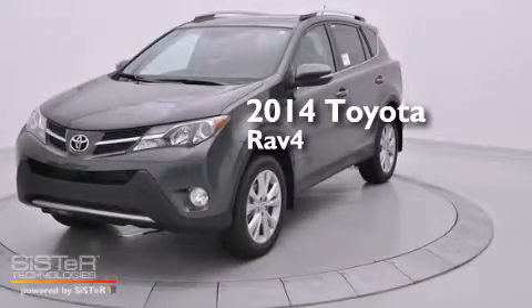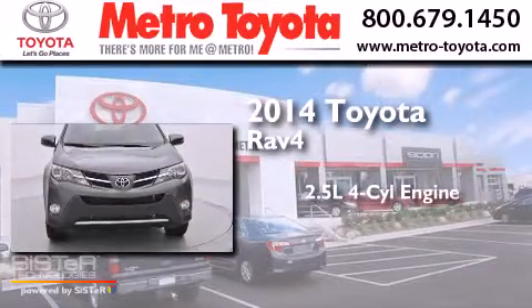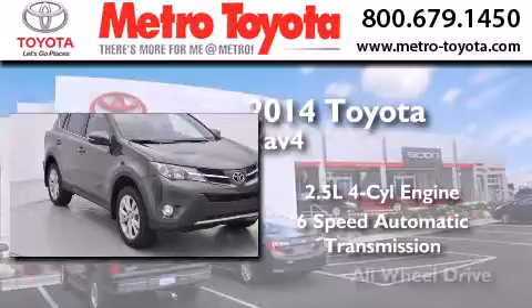This is a brand new 2014 Toyota RAV4. It has a 2.5 liter 4-cylinder engine, a 6-speed automatic transmission, and all-wheel drive.